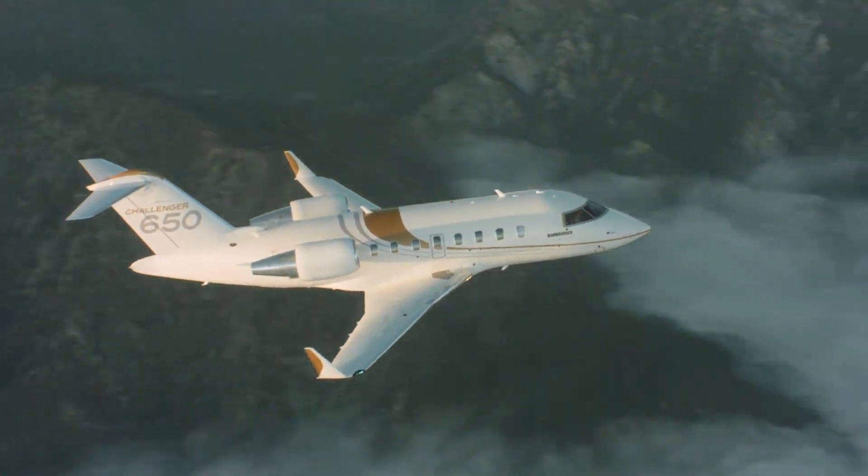If you made it to the end of the video, comment which jet you like the most. If you enjoyed this video, click here to discover the top 10 private jets for business travel in 2024.